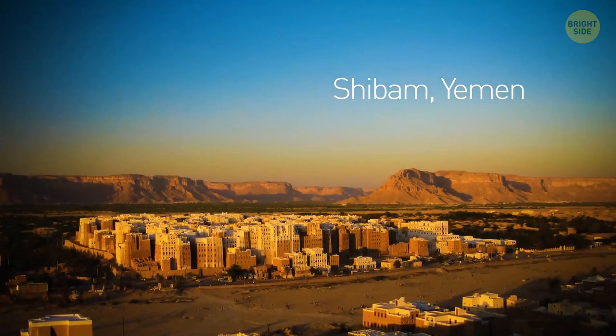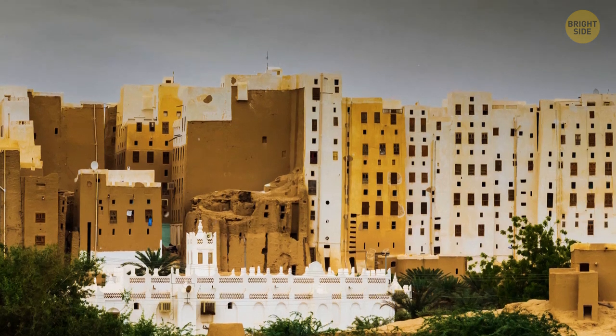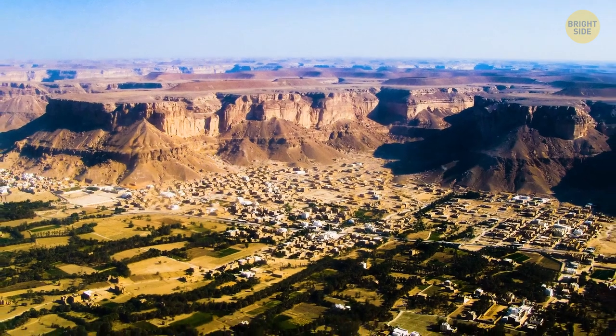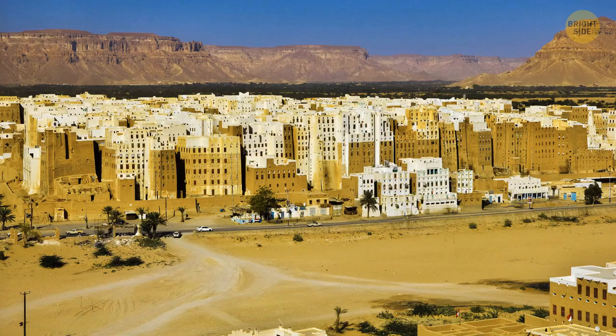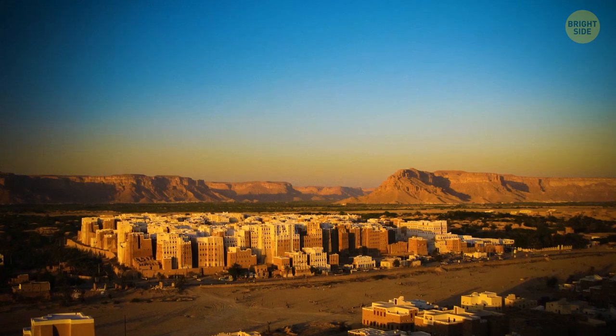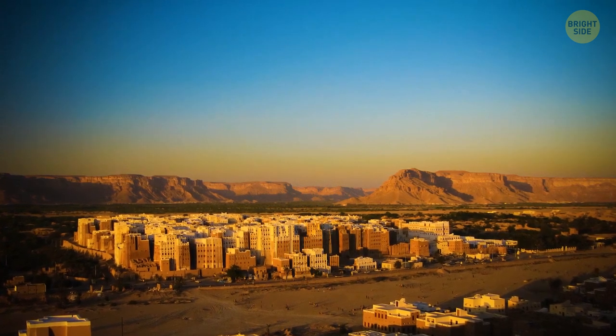Yemen is home to the oldest skyscrapers in the world and the oldest metropolis. The ancient city of Shibam is considered the Manhattan of the desert, due to its collection of mud buildings rising out of the desert floor. It used to be a caravan stop during ancient times.